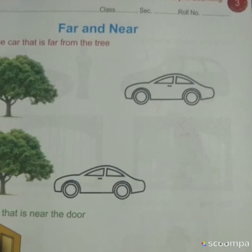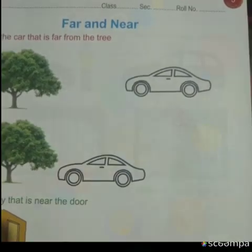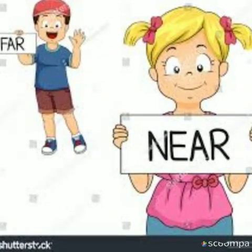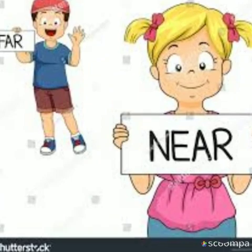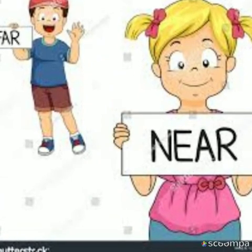Many times we have heard our parents and our teachers telling us these words. Far is something that is placed at a distance, which is far away. Near means which is very next to us and which we can see easily.